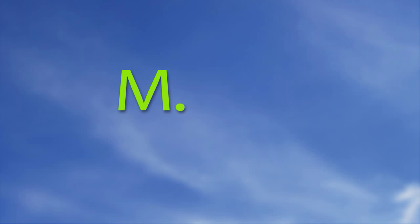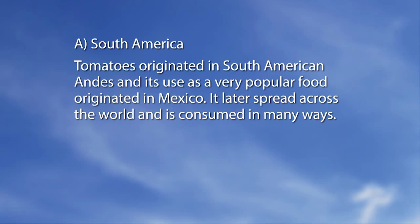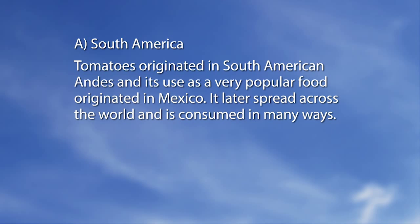Let's go to a tomato special mag quiz. We all eat tomatoes, but do you know where they originated? A: South America. B: Africa. C: Australia. D: Asia. The answer is A — South America. Tomatoes originated in the South American Andes, were used as a popular food first in Mexico, and later spread across the world, consumed in many ways.